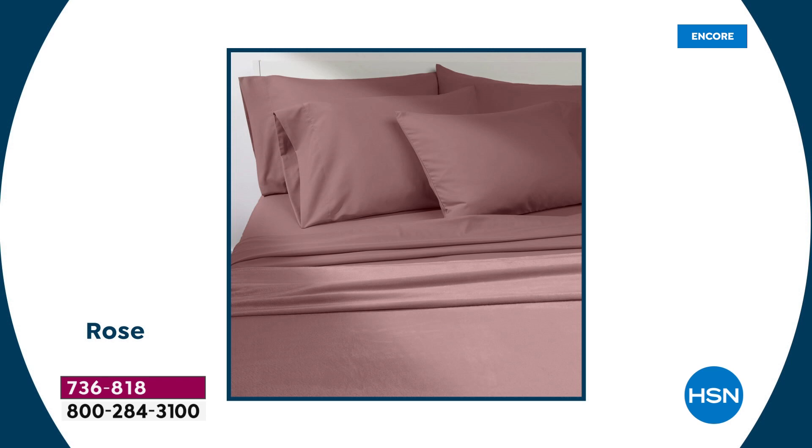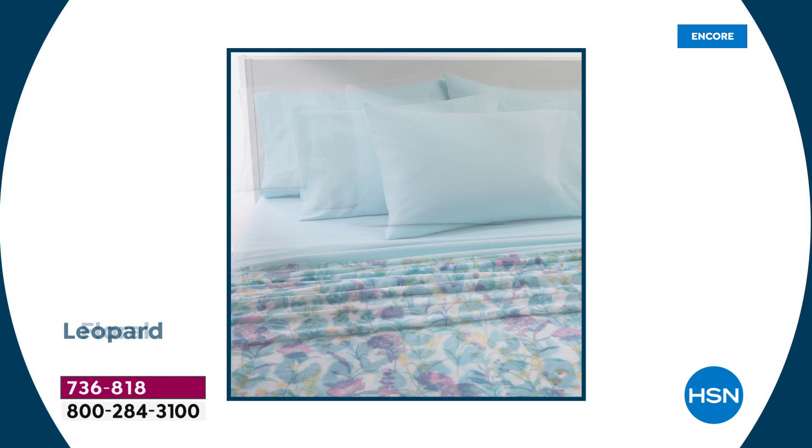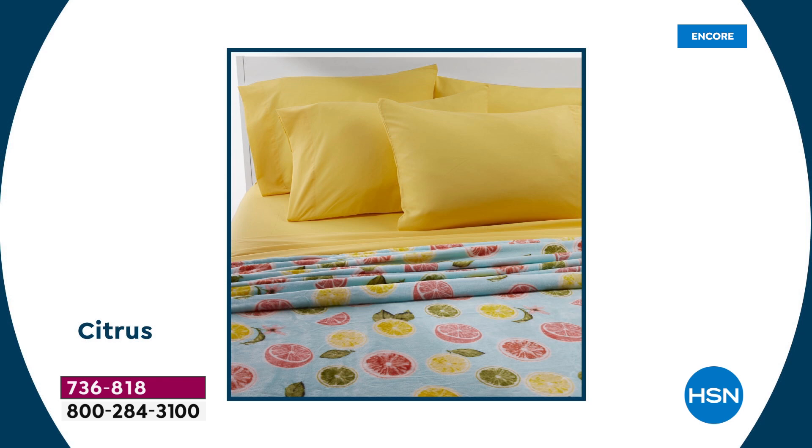We're going to walk you through all the different colorways. There are seven different solids and six different prints, which are all brand new for summertime — you've never seen them before. We've got all the classics in the solids, and the prints are specifically unique and exclusive to us, so no one's going to have these.